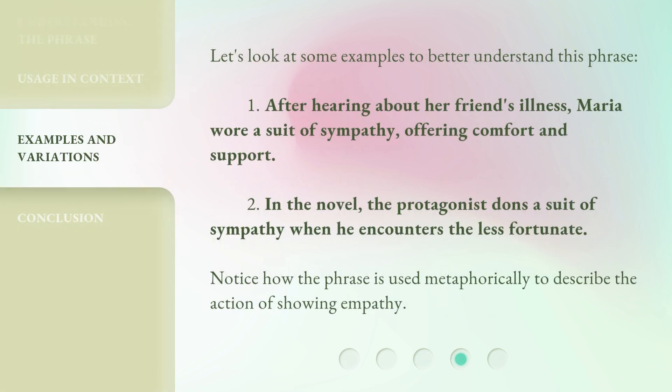Let's look at some examples to better understand this phrase. First: after hearing about her friend's illness, Maria wore a suit of sympathy, offering comfort and support. Second: in the novel, the protagonist dons a suit of sympathy when he encounters the less fortunate. Notice how the phrase is used metaphorically to describe the action of showing empathy.